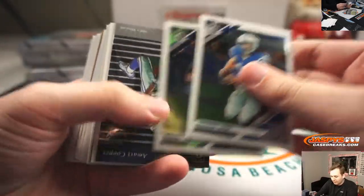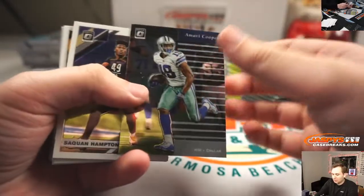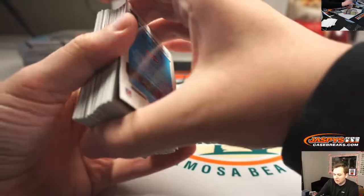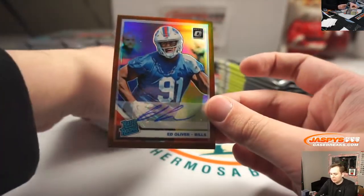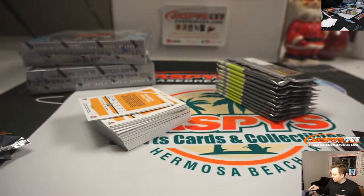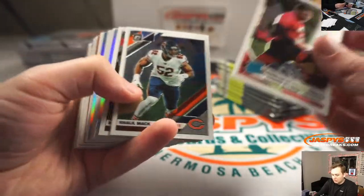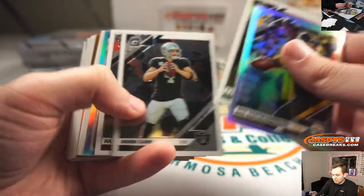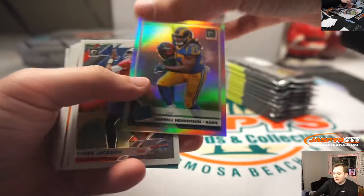Thanks for getting in me. You've got a Mari insert, sick one Hampton. And your auto is Ed Oliver bronze auto. Ed Oliver is your first hit. Got a holo Big Ben, Daryl Henderson holo.